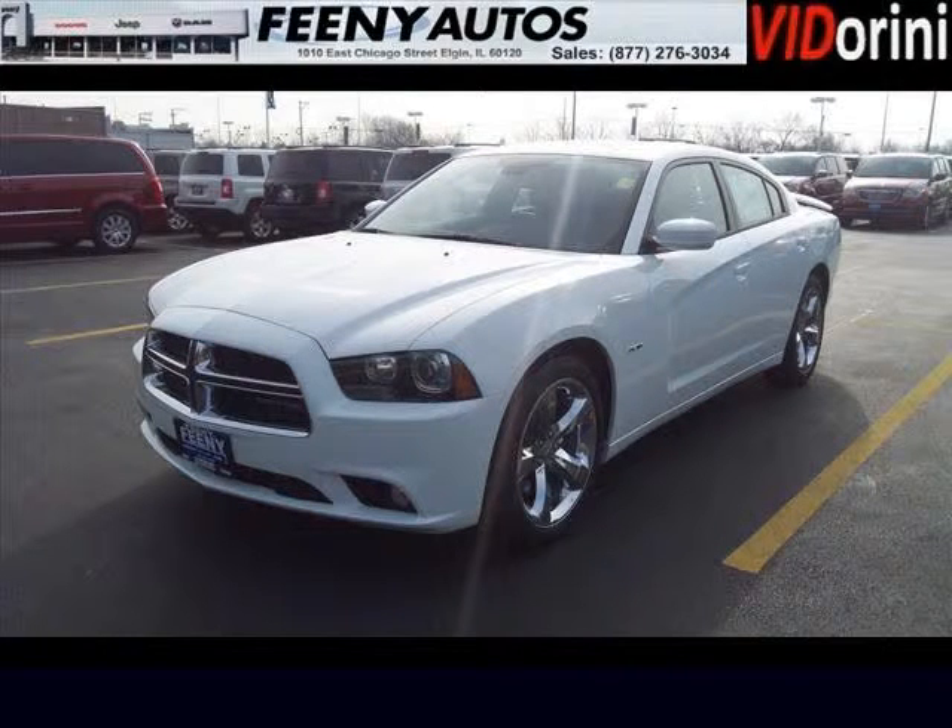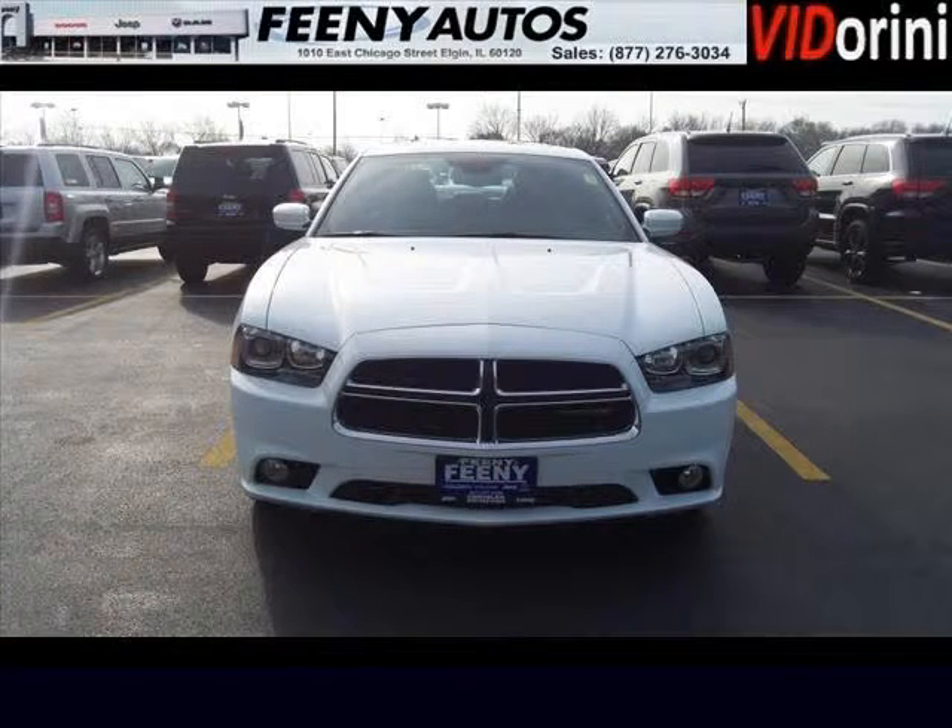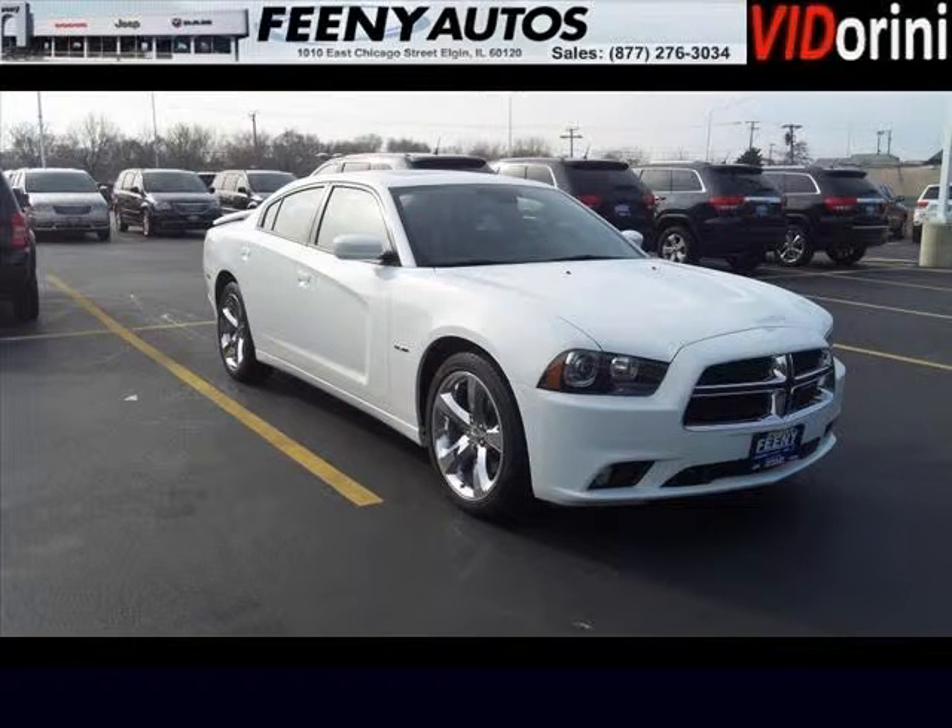Do you want to stretch your purchasing power? Well, take a look at this outstanding 2013 Dodge Charger. This Charger would look so much better with you behind the wheel instead of sitting on our lot. And with climate control, automatic transmission, it's bound to sell fast.